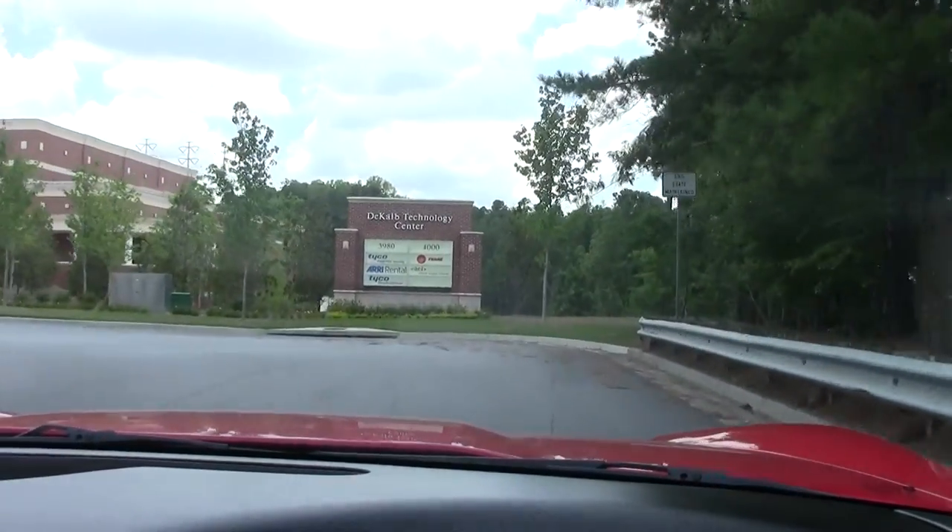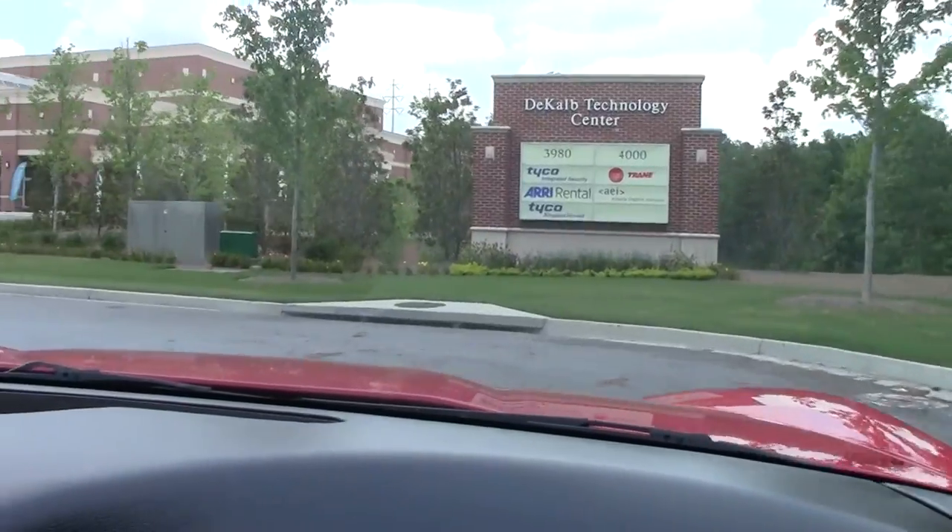Nice tight ride. Goes through the gears.